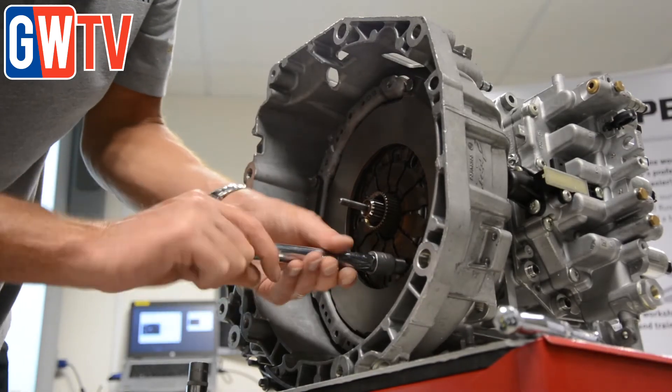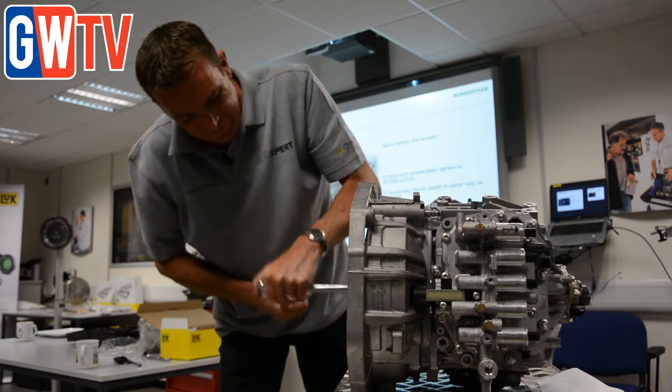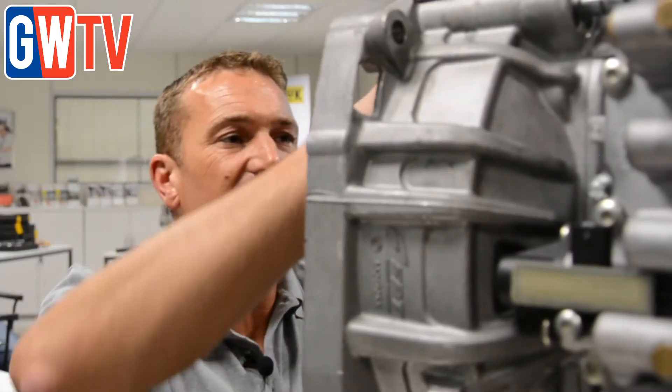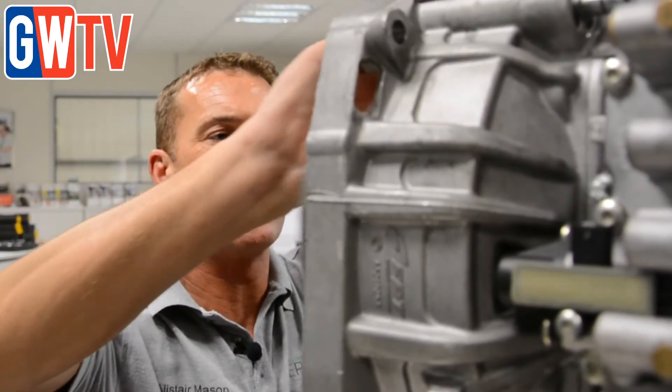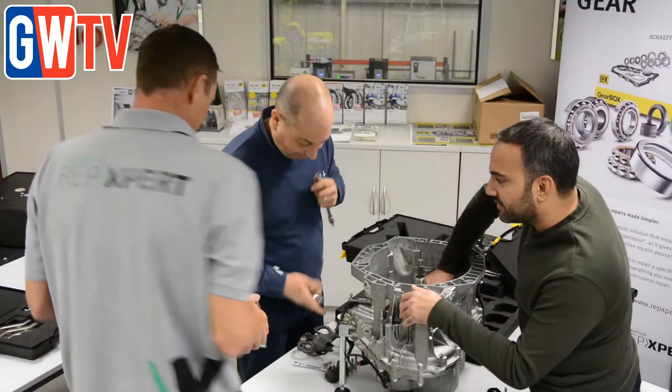Customers are now starting to see these repairs, these jobs coming into their workshops. Some of them are turning the work away because they're not up to speed — they haven't got the information, they haven't had the training on it. You don't want to upset a customer by doing the job and not doing it properly and then the car letting them down at a slightly later date.